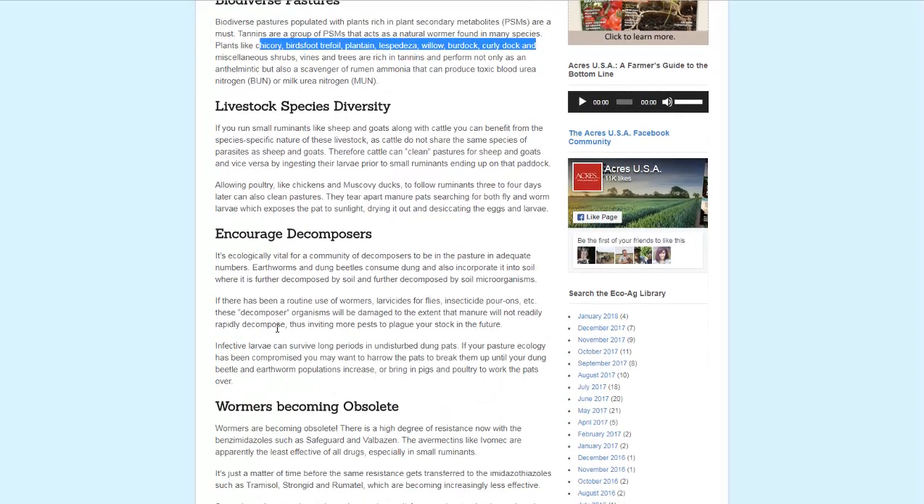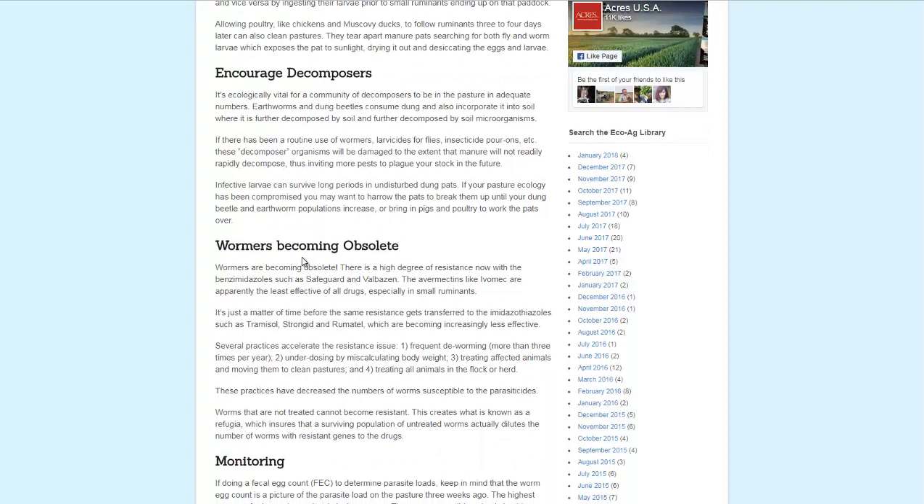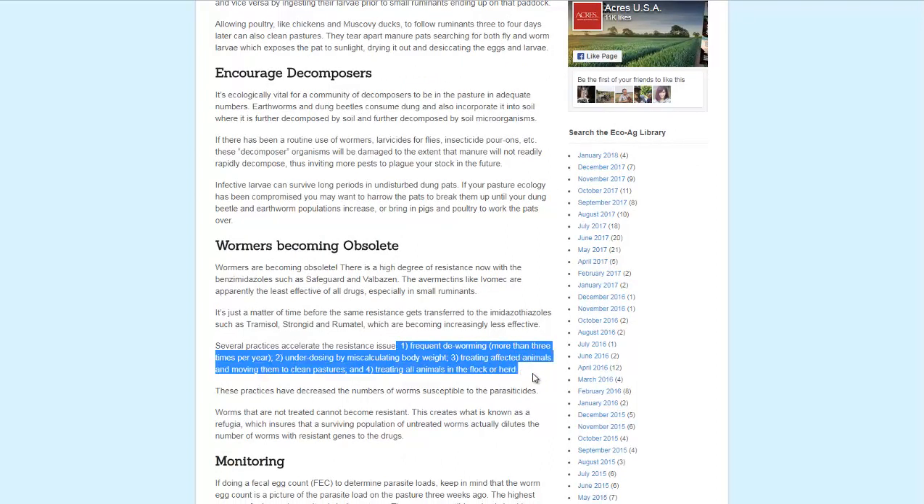Encouraging decomposers, like earthworms. If you use a lot of wormers or medicines to get rid of parasites, they can leave the soil less hospitable to earthworms and dung beetles that help decompose organic matter, making the soil and field safer for your livestock. They also talk about how wormers are becoming obsolete because they're being used too often — animals are underdosed, so they're not killing all the parasites, and they just come back with a vengeance.